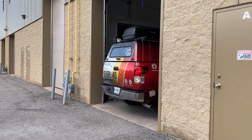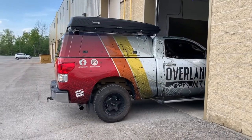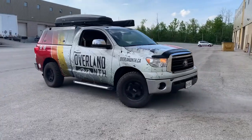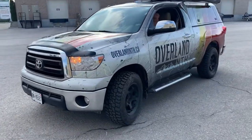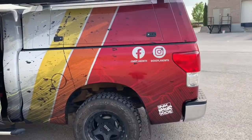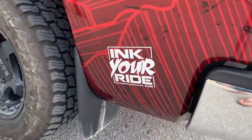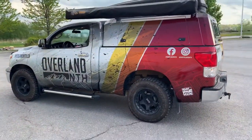Look at this. Dude. That looks so good. If you need a wrap and you live in Canada, you've got to come see the boys at Ink Your Ride because this is the schnaz, bro. It's so good. I love that.